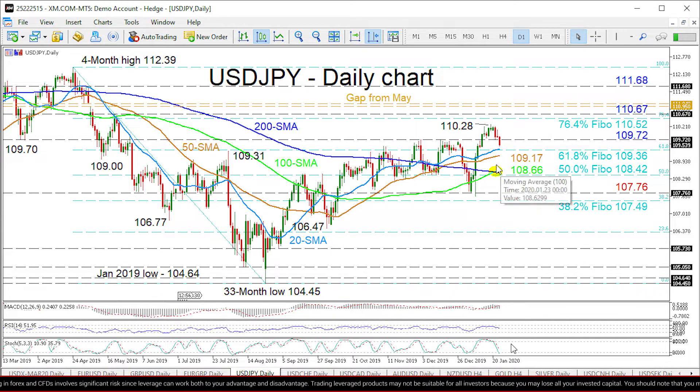That said, the fresh bullish crossover of the 200-day simple moving average by the 100-day one, and the upward slopes in the 20, 50, and 100-day SMAs, hint that the bounce off the 104.45 low could extend a while longer if buyers resurface.